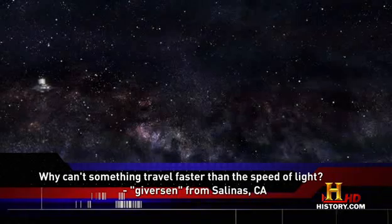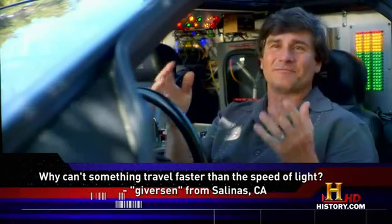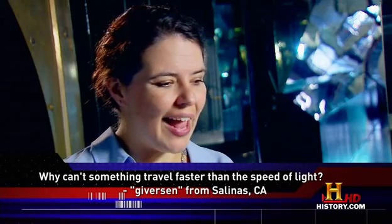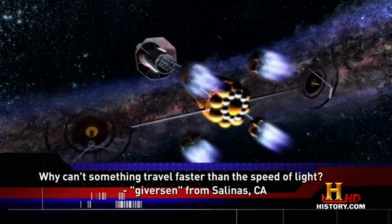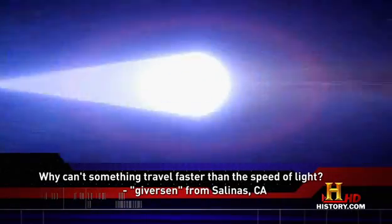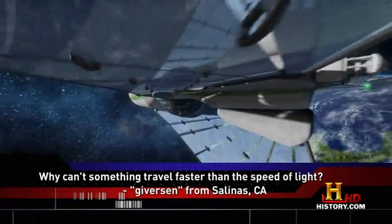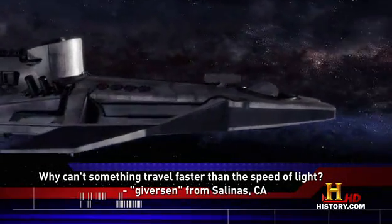A lot of people ask that question — it's a favorite. You just can't get from here to there at a speed faster than that of light unless you're massless. One of the problems we have to figure out is that as we go faster, essentially our mass increases, and it takes more and more energy to increase our velocity. Only light — photons with no mass — can go at the speed of light. Anything that has mass would require an infinite amount of energy to go that fast. It can't be done. It's impossible.